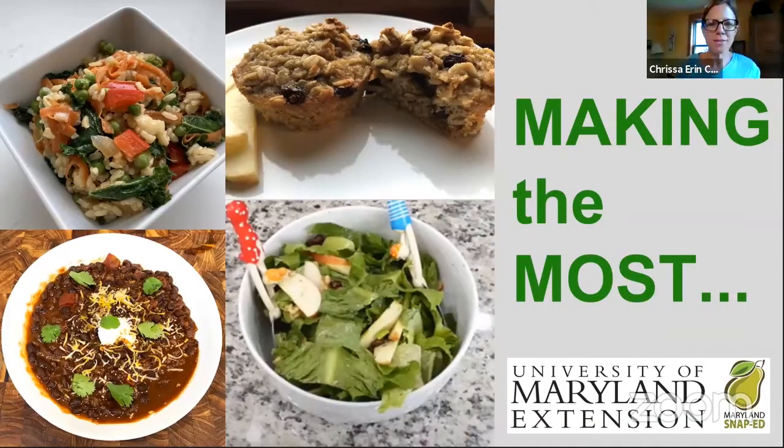Good morning. Welcome back to the Making the Most series from Maryland SNAP Ed. I'm Krissa Carlson, your host for this series. If you're joining us for the first time, welcome. If you're a repeat visitor, you'll know that this is our series of strategies for making the most of the food resources that are available to you.